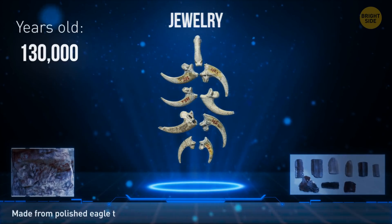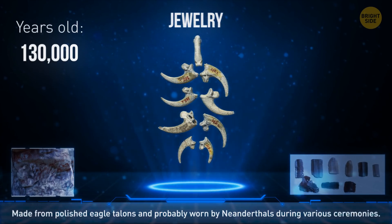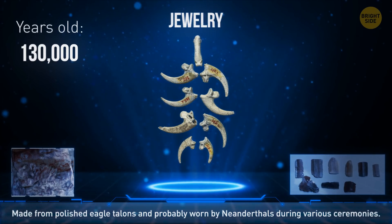The most ancient jewelry is a necklace or bracelet made from polished eagle talons. It was used for various ceremonies, and scientists believe the decoration is about 130,000 years old.